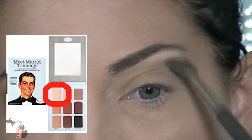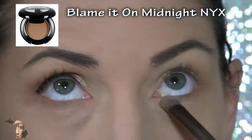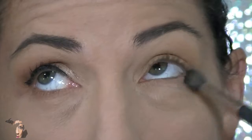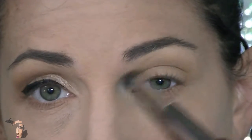I'm starting off with a really light shadow out of the Matrimony palette, basically putting this underneath my brow to create a slight highlight. Next I'm moving on to Blame It On Midnight by NYX — it's a matte shadow which I absolutely love. I'm just making sure to connect the top and the bottom to create an overall blended, seamless look, switching to a fluffy brush to take that color and move it around a little bit.